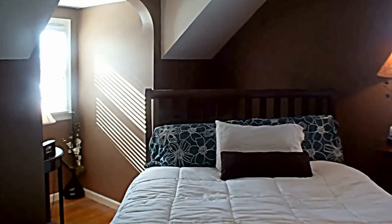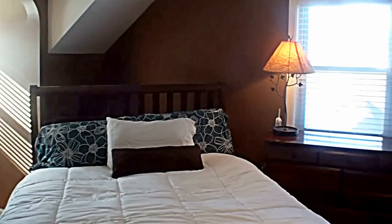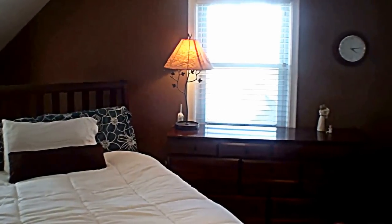The master bedroom has a cool dormer window and a very large walk-in closet.